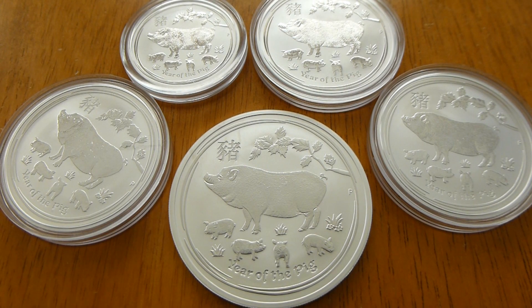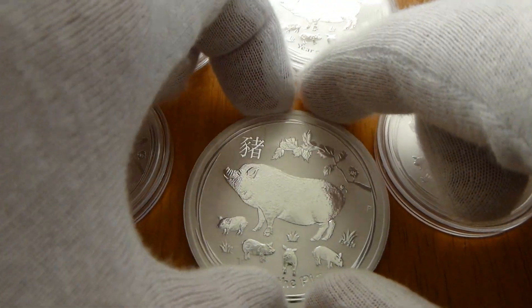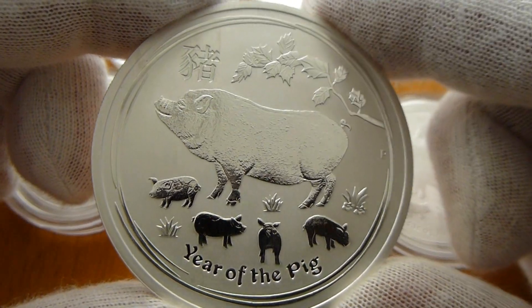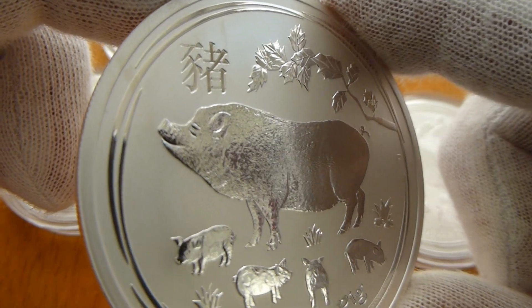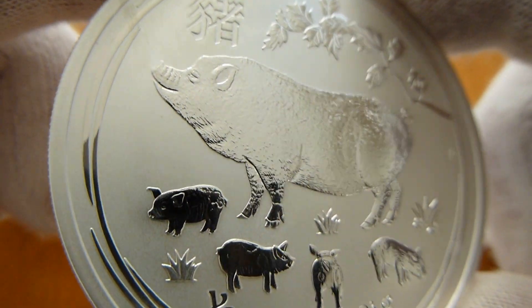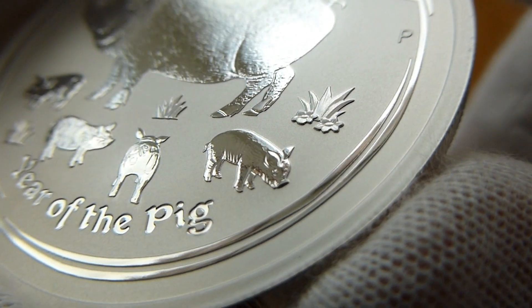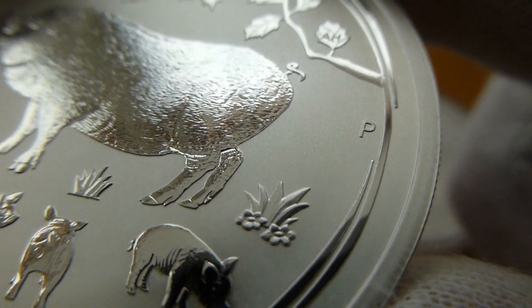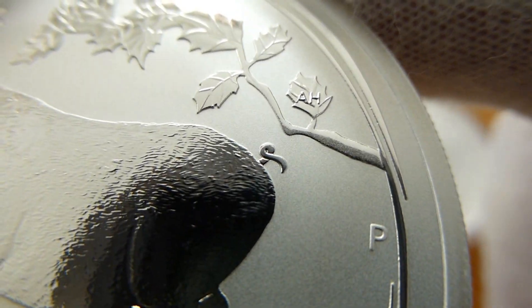Hey everybody, thank you for watching. Today I picked up the 2019 Year of the Pig Lunar Series 2 - a beautiful two ounce coin. That is one happy pig with four little piglets, some grass with rocks, a tree with leaves, and a cute little curly pigtail.